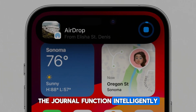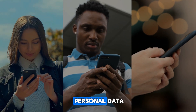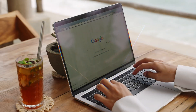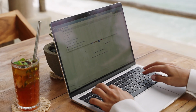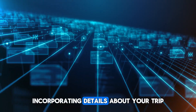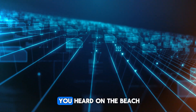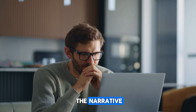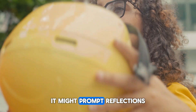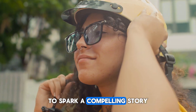The Journal function intelligently curates suggestions, drawing from the rich contextual stories of your personal data, and ensures that each recommendation is as unique as your own experience. For example, if you want to pen down your thoughts after a beach holiday, the Journal might suggest incorporating details about your trip — perhaps a sunset you captured or a song you heard on the beach — weaving these elements into the narrative to enrich your recount. Or, after a marathon, it might prompt reflections on your training journey, using data from your workout logs to spark a compelling story.